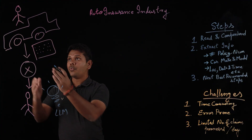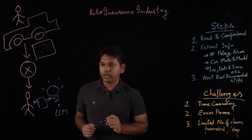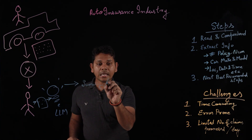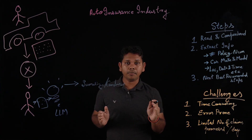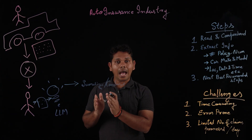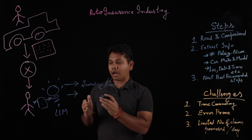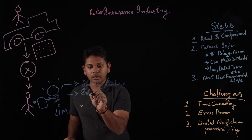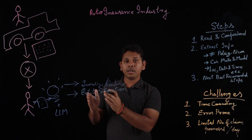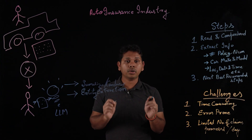Let's understand how. Once the claim is assigned to the insurance officer, you can send the claim to an LLM model, and the LLM model can create a summarized or condensed version of the claim. This way, the insurance officer can understand what's happening within the claim in less time without reading the complete text. Second, with less effort and an automated approach, the LLM model can do entity extraction — extracting policy number, date, time, location, etc. — in no time and without many errors.